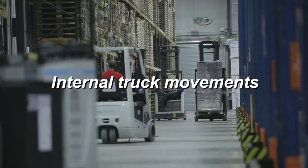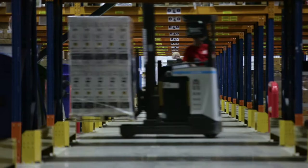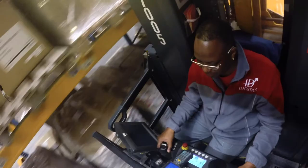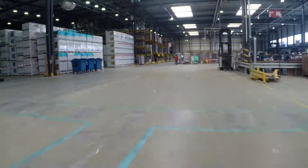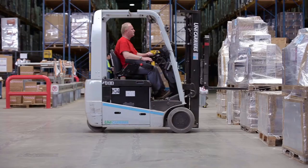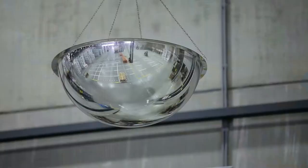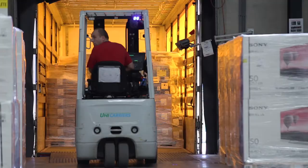There is a lot of internal truck movements in our warehouses, and there are also many pedestrians. To avoid crashes, it is of the utmost importance that both drivers and pedestrians stay alert. Keep at least one metre distance between trucks and pedestrians, and make eye contact to make sure that the other person has seen you. We expect safe driving from our truck drivers. Lower your speed and pay extra attention at unclear crossings. Seat belts on forklift trucks must be worn.